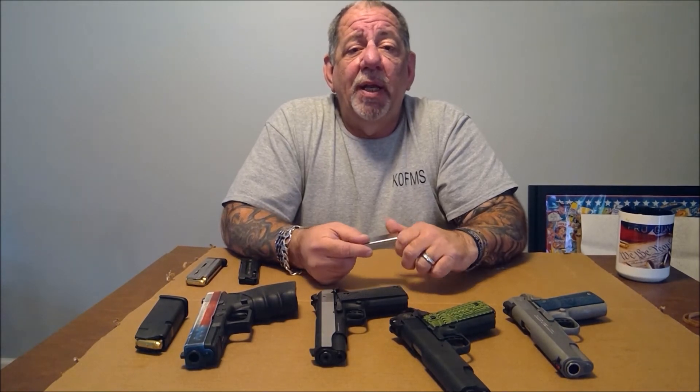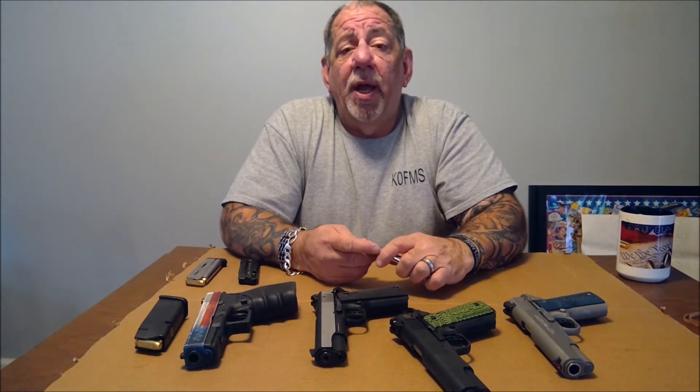This is a firearm that you can pass down through your family for generations. But it's not for everyone — if you're a new firearm owner, I wouldn't recommend going out and buying a 1911 for your first gun. But if you already own a firearm, have experience shooting, and are interested in buying a 1911, I highly recommend it.